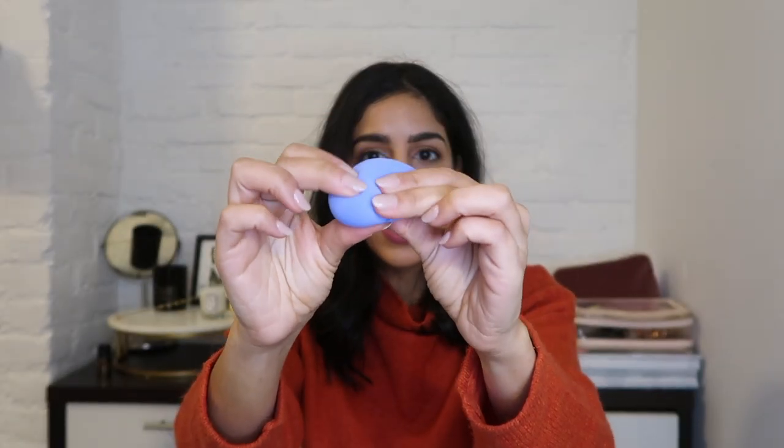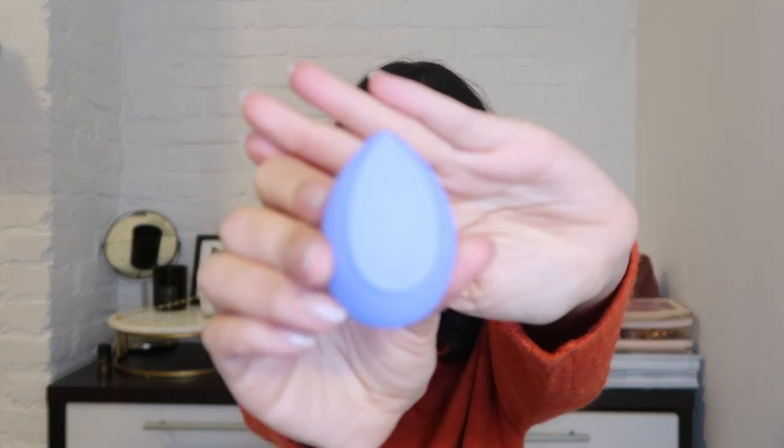This is the Makeup Drop Hybrid — it's a mix of a sponge similar to a beauty blender and their silicone drop, so it has the best of both worlds. The spongy side can be used wet like a typical beauty blender, and then there's the silicone tip. I really like using the drop side to blend my foundation all over and then use the sponge to even it out and get into the smaller detailed areas.